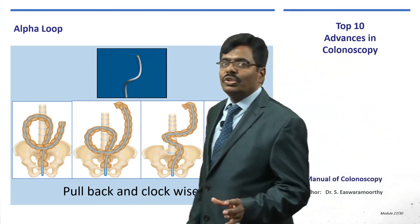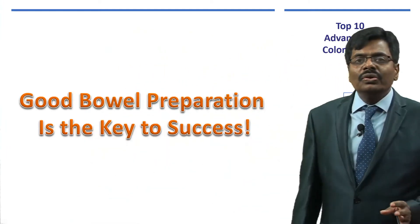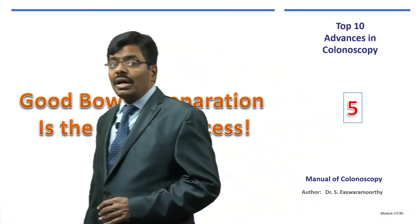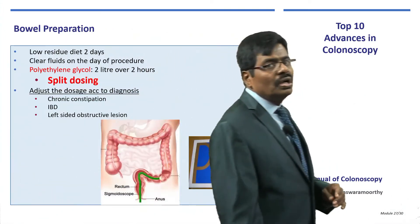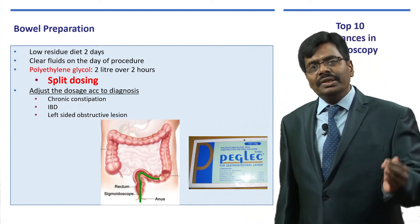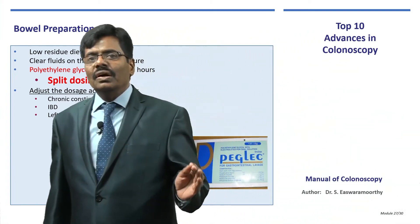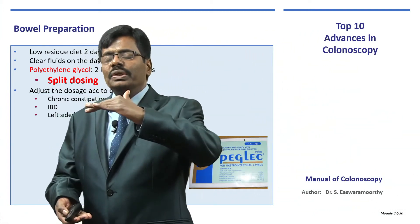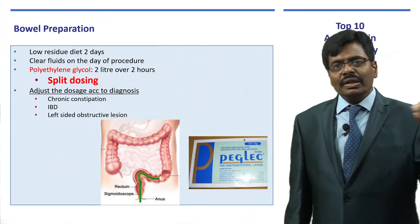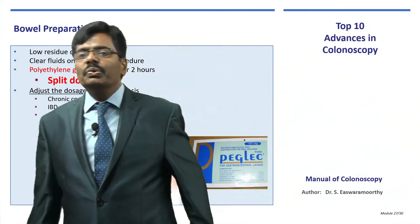Good bowel preparation accounts for 50 percent of the success of colonoscopy. A key technique now is split dosing rather than giving 2 liters all at once — give 1 liter of the preparation the previous night and another liter in the morning. This ensures not only the right colon but the entire colon is clean, as proven in many studies.